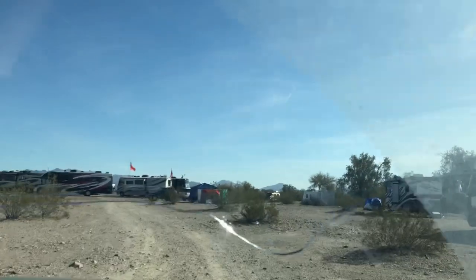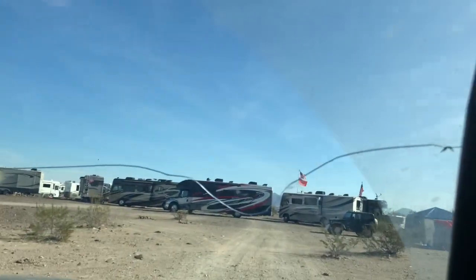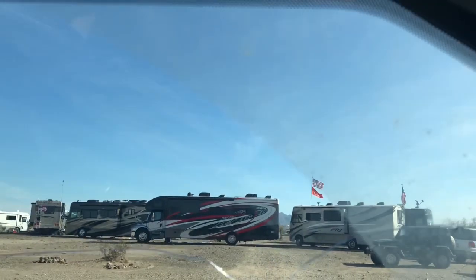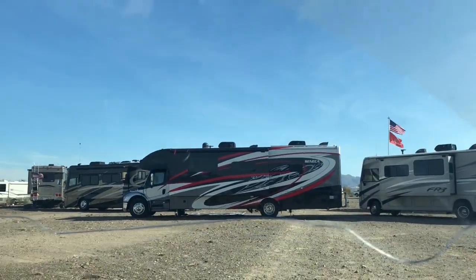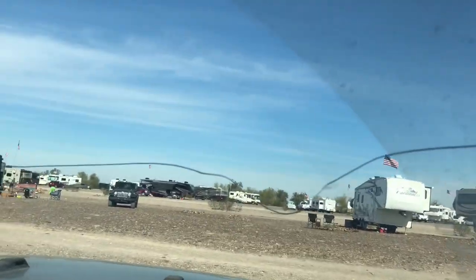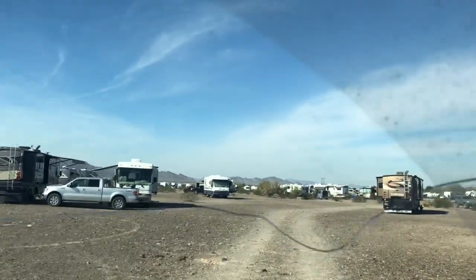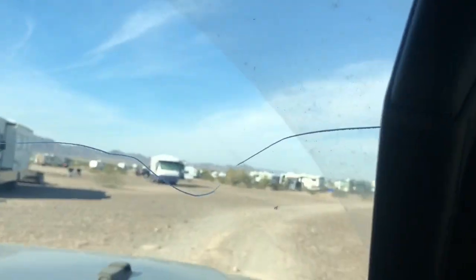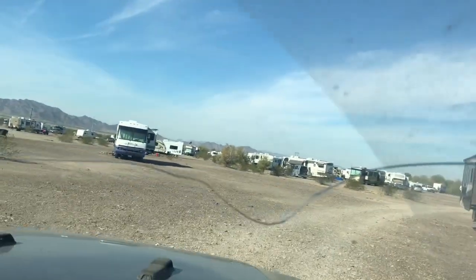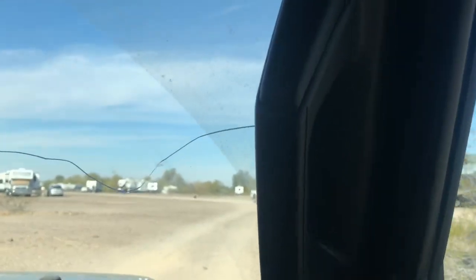People from all walks of life come out here. You've got people living real close to the land on virtually nothing, and you've got other people with really expensive coaches — it runs the gamut. And it doesn't matter, everybody's pretty friendly. Temperatures are moderate right now, it's probably about 55 with a little bit of a breeze, just a little chill in the air. The sun's out though.